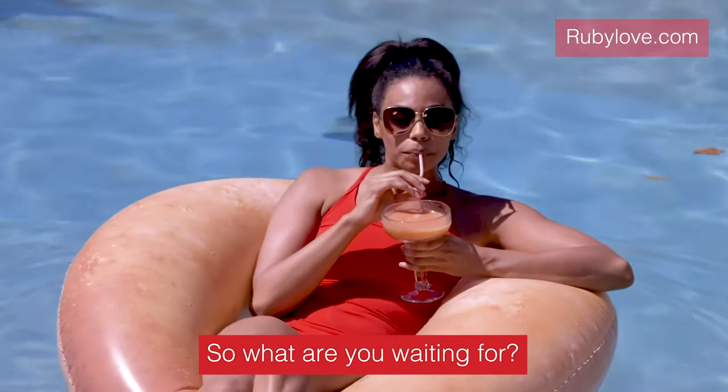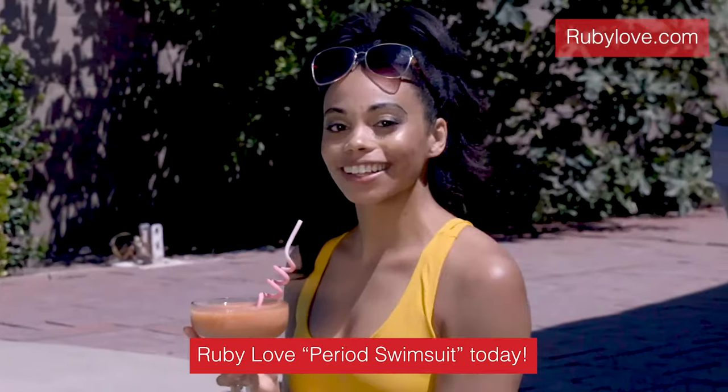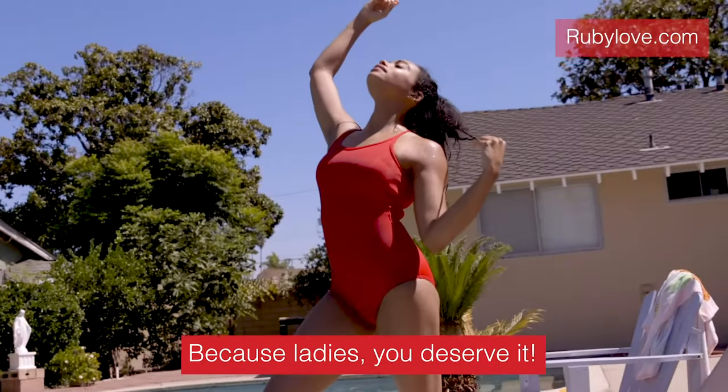So, what are you waiting for? Grab your own Ruby Love Period Swimsuit today! Because, ladies, you deserve it!